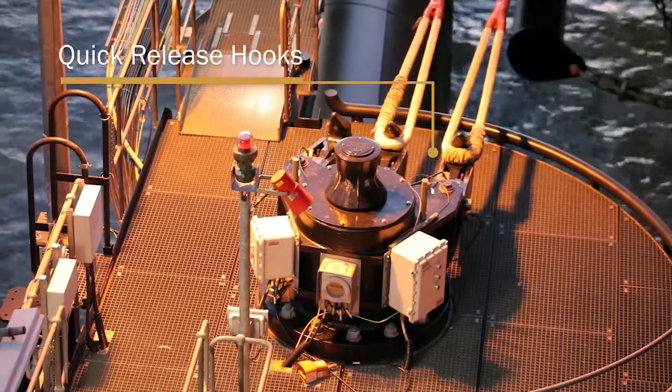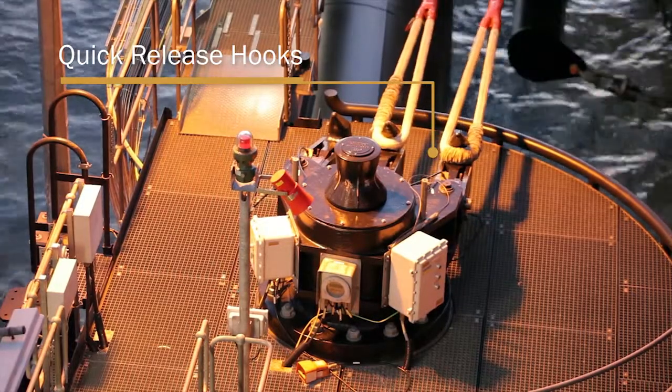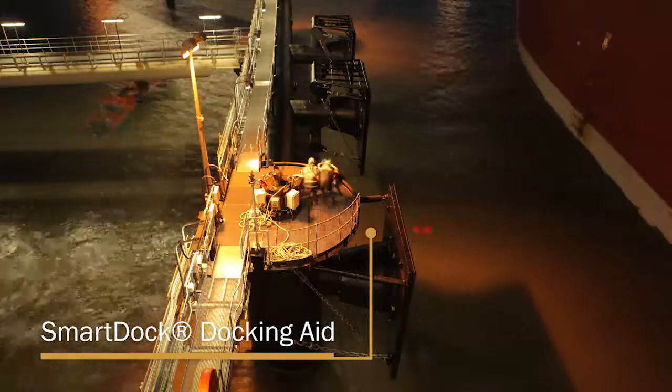Products supplied by Trelleborg included a range of quick-release hooks to support different tonnage, on-hook smart-hook load monitoring systems and remote release, and a smart dock docking aid system.